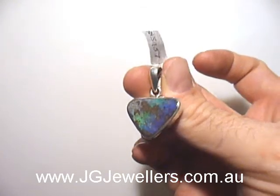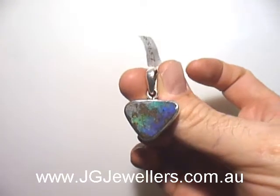You can get this pendant at our website at www.jgjewelers.com. Thank you.